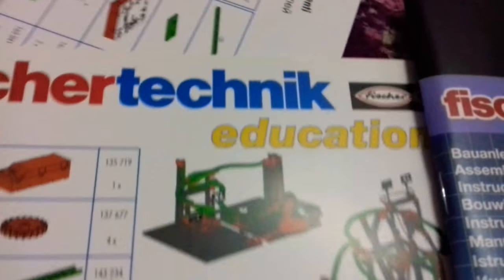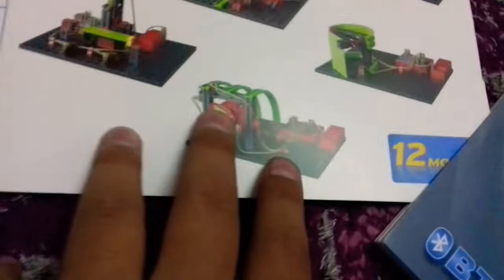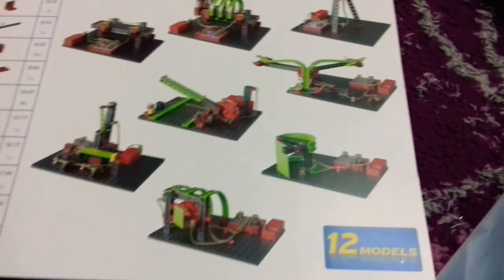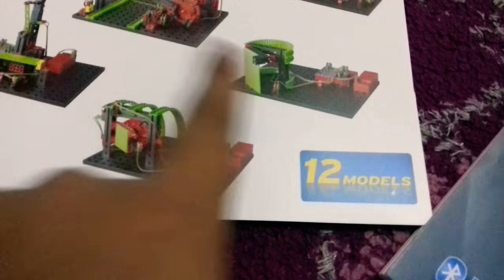I recommend you buy it because you can do a lot of things. Look at these eight models — amazing, right? It's Fischertechnik with the nice logo. It says 'education.' We have 12 sets in this catalog and I got all of these.